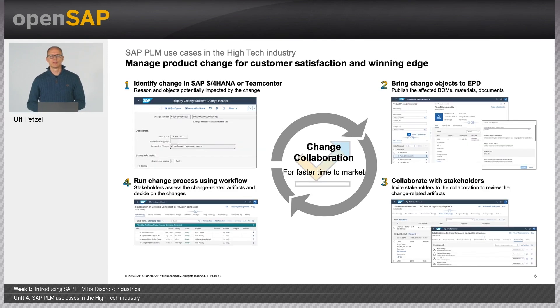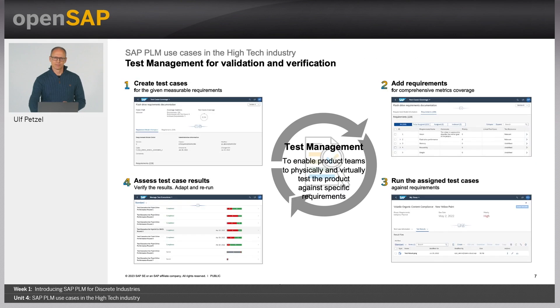Challenge number two: demand for high yield due to a competitive market leading to product changes. This can be overcome by managing the end-to-end product change to retain the competitive edge and customer satisfaction with SAP PLM core and enterprise product development solutions. The third challenge is meeting environmental and regulatory compliance and quality standards. This can be overcome by physically and virtually testing products and solutions against specific requirements and standards, using SAP Enterprise Product Development verification and validation capabilities.